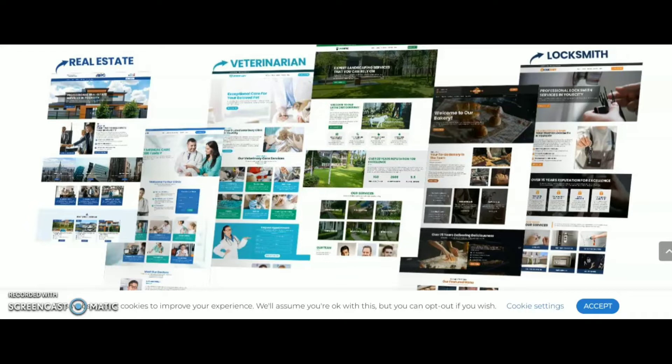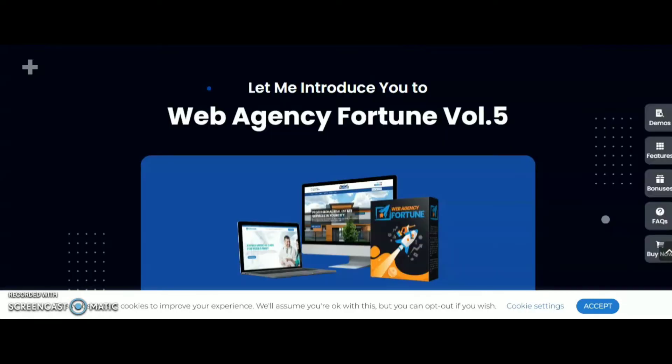Now I am going to share with you information about Web Agency Fortune. So let's start. I am going to share with you the front-end and the OTOs of Web Agency Fortune Volume 5.